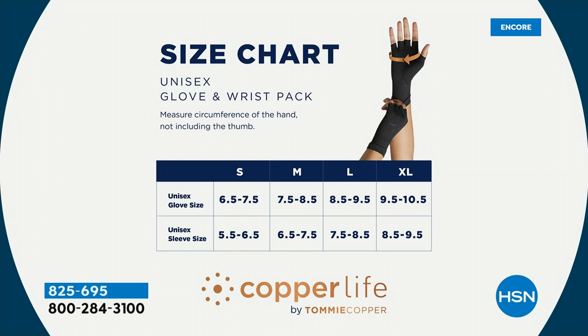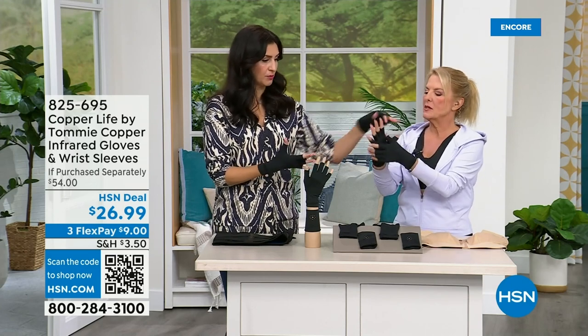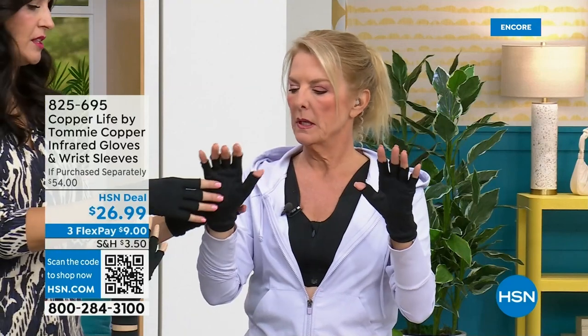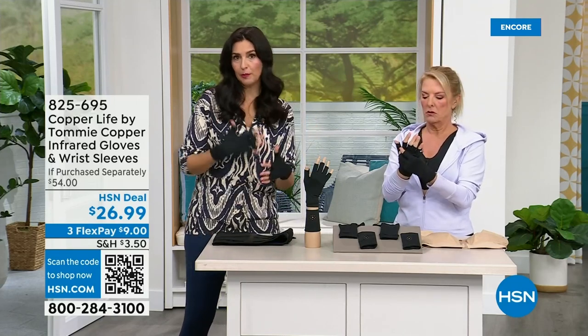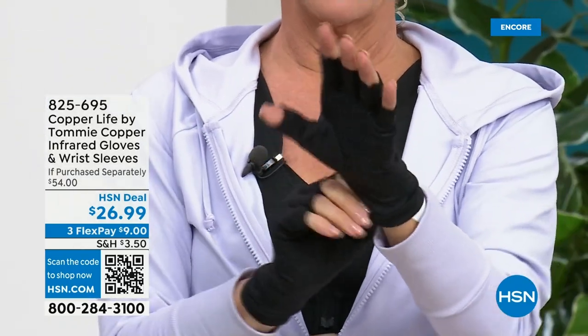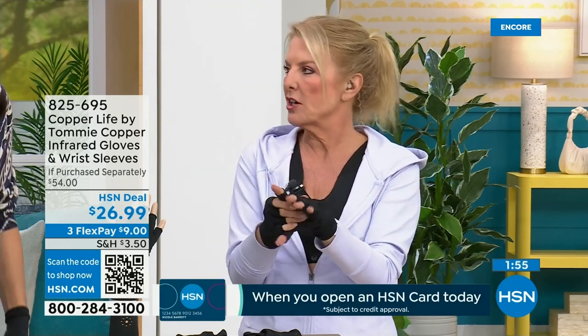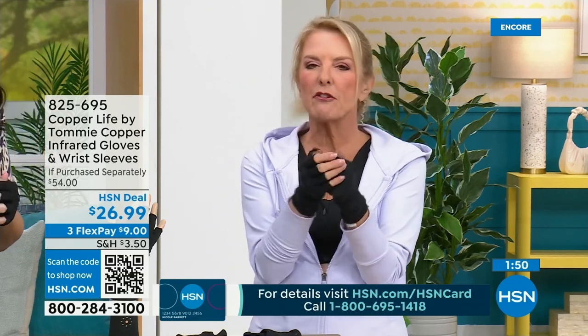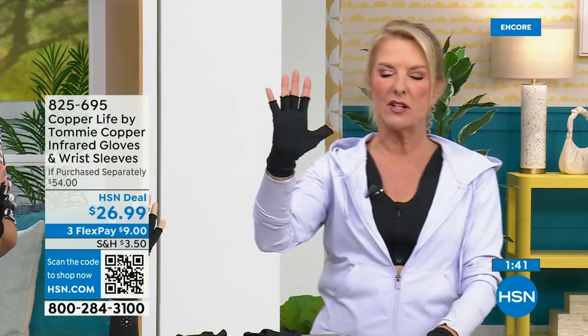The sizing runs a bit large — if it's loose it's not providing the compression needed to increase circulation. Size down if needed. The fingertips are open so you can still use all your devices. There are little silicone gripper pads on the outside so you don't drop your cell phone. They work for tools, gardening, shoveling snow, or just holding your coffee cup — great for anyone with stiff, swollen, or achy hands.